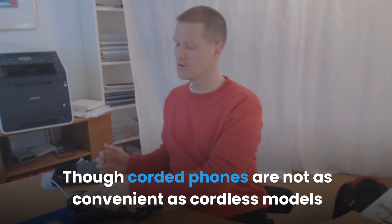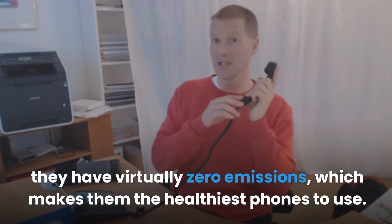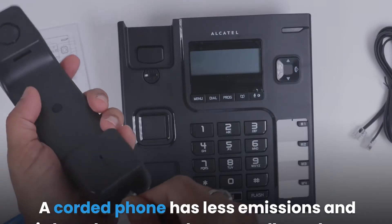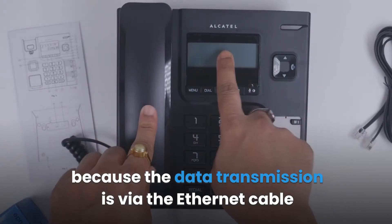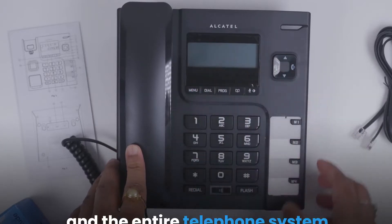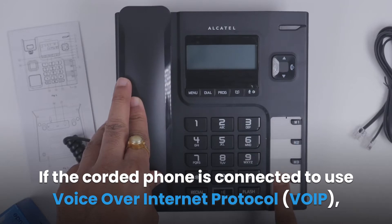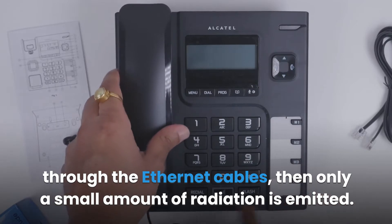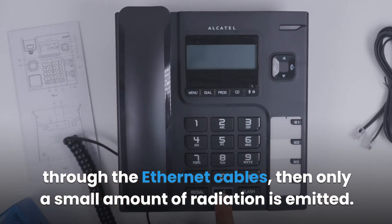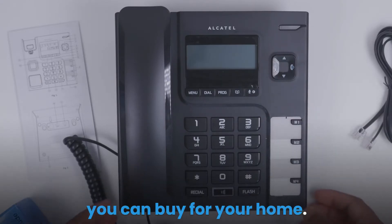Though corded phones are not as convenient as cordless models because you have limited mobility when using them, they have virtually zero emissions, which makes them the healthiest phones to use. A corded phone has less emissions and is less dangerous than a cordless phone because the data transmission is via the Ethernet cable and the entire telephone system is grounded. If the corded phone is connected to use Voice over Internet Protocol (VoIP) through Ethernet cables, then only a small amount of radiation is emitted. To reduce exposure to EMF radiation, there are a wide variety of corded phones you can buy for your home.